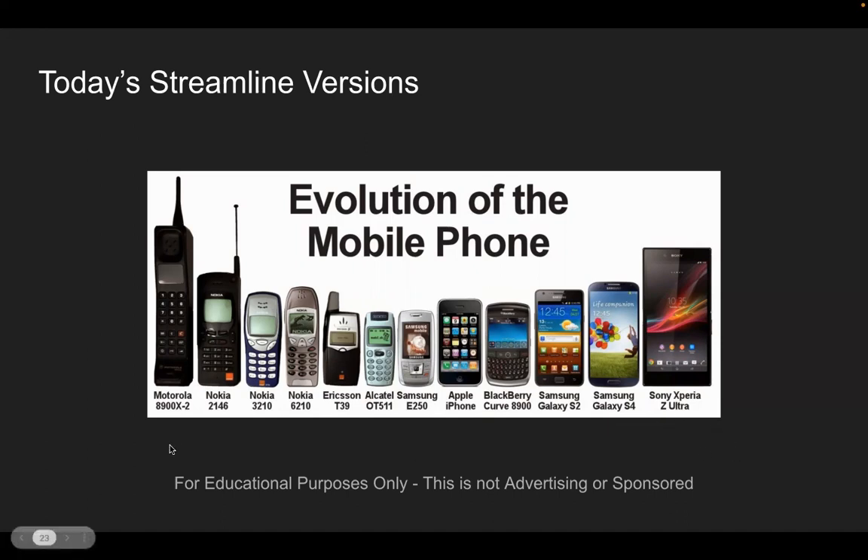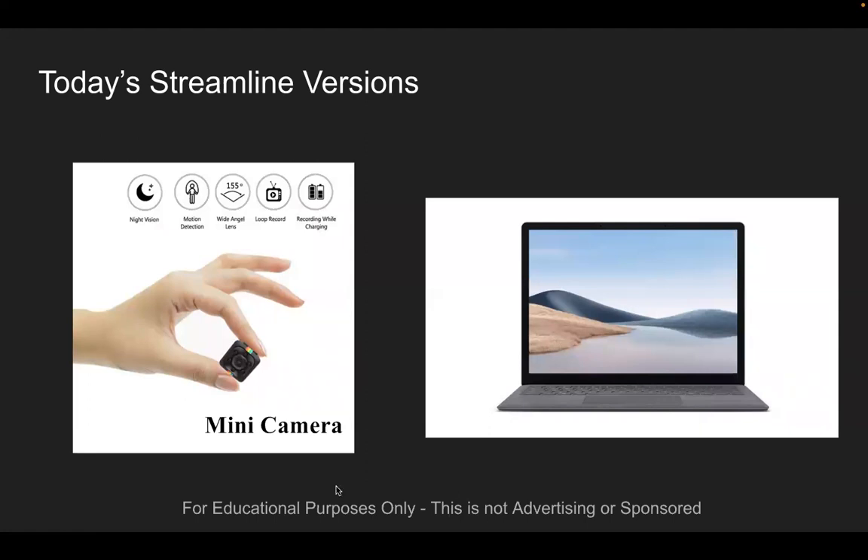Cell phones have evolved. Computers have evolved. Cameras have evolved. Cell phones now have cameras — you can take pictures, put them on social media platforms, send them via text. We have mini cameras the size of a macaroon or a marshmallow with night vision, motion detection, wide-angle lenses, loop record, and the ability to record while charging. And that previous large desktop has now been modified to the sleek portable laptop.